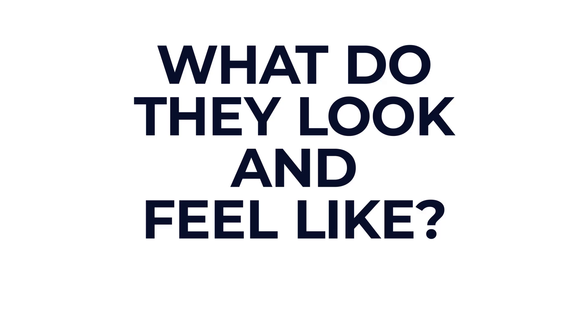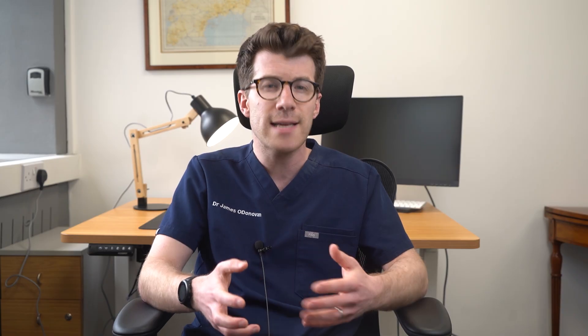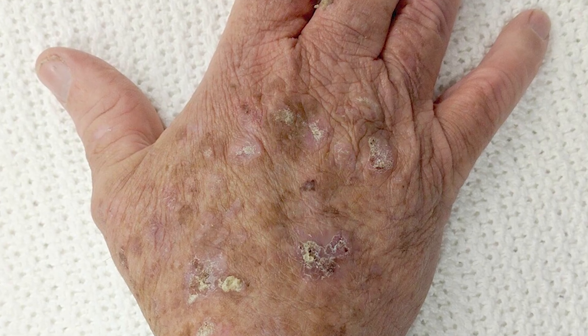So now we know what they are and what causes them — what do they look and feel like? Well, actinic keratoses can vary in appearance. They might feel rough or scaly, similar to dry skin. They're often pink, but they can also be skin-coloured or red, and you might notice a change in the texture of your skin before seeing a colour change. In terms of size, they can grow to one to two centimetres in diameter, and sometimes they can develop a thicker lumpy layer over them. The surrounding skin often looks sun-damaged, appearing blotchy, freckled, and wrinkled. There are usually several actinic keratoses in the same sun-exposed area — they rarely occur alone.